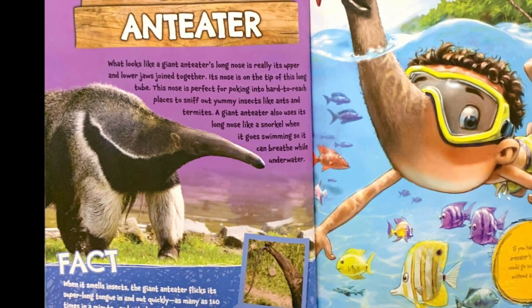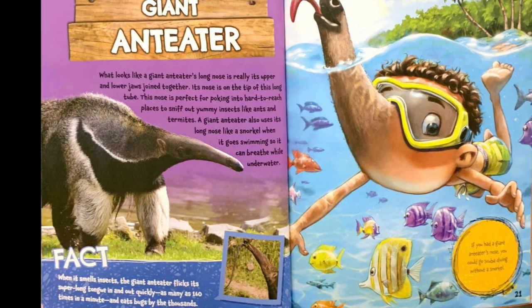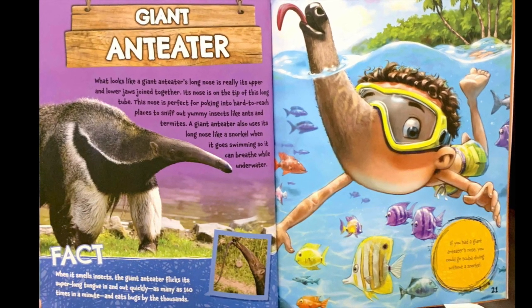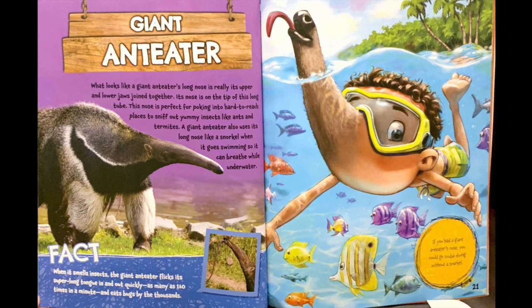Fact: When it smells insects, the giant anteater flicks its super-long tongue in and out quickly, as many as 160 times in a minute, and eats bugs by the thousands. If you had a giant anteater's nose, you could go scuba diving without a snorkel.